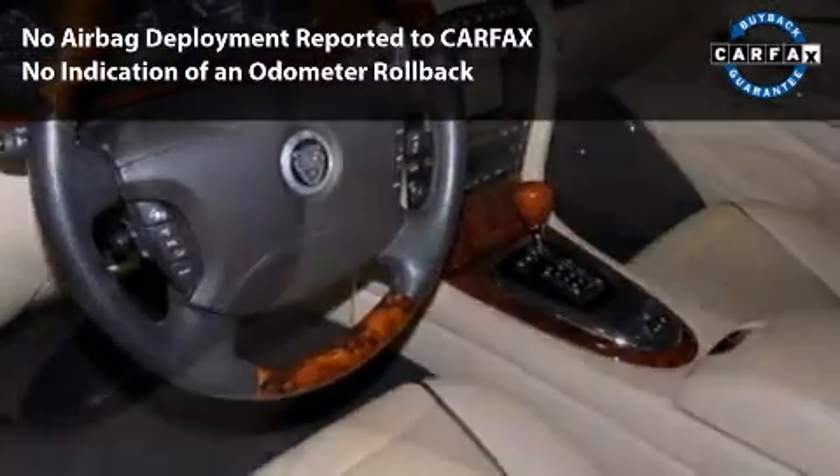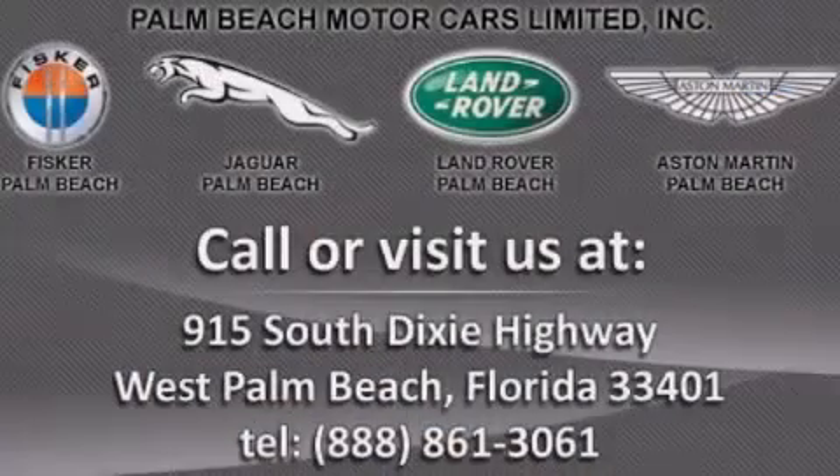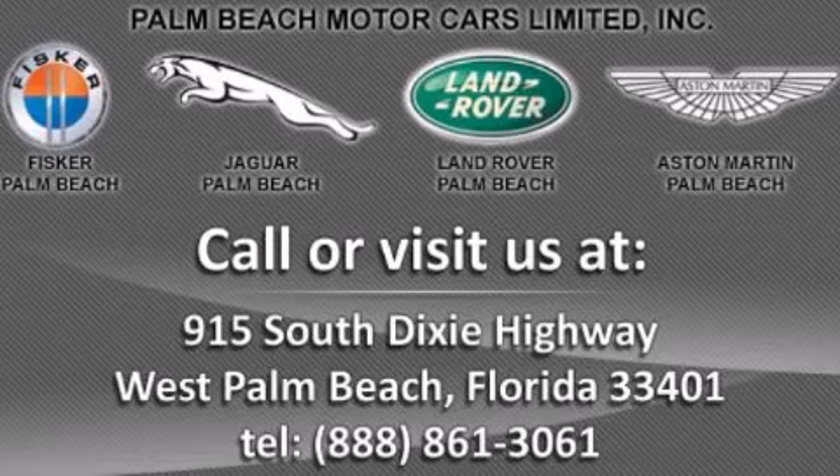This vehicle carries the Jaguar certified select edition warranty until December 31st, 2013, or 100,000 miles. It is a one-owner Florida car which we originally sold and have serviced. Visit www.jibarpalombeach for more information.